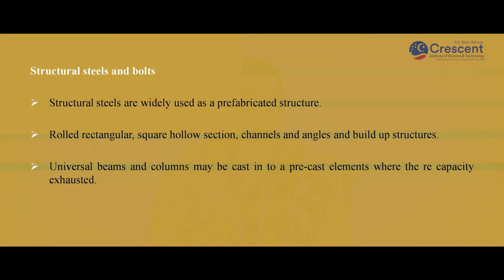Structural steels and bolts: Structural steels are widely used in prefabricated structures — rolled triangular, square, hollow sections, channels, angles, and built-up structures. Universal beams and columns may be cast into precast elements where their capacity is exhausted. So far, we have seen the introduction of prefabricated structures, their properties, and the prefabricated units. Thank you.